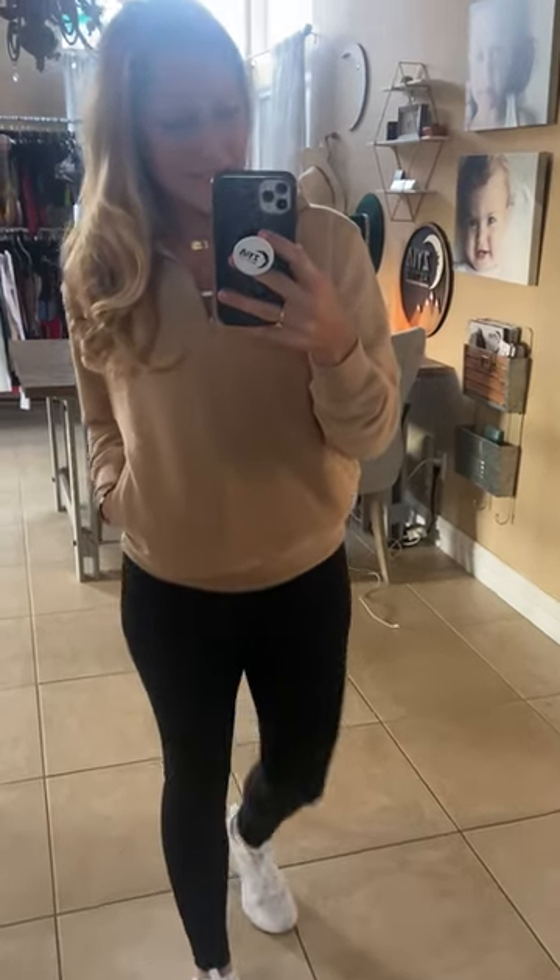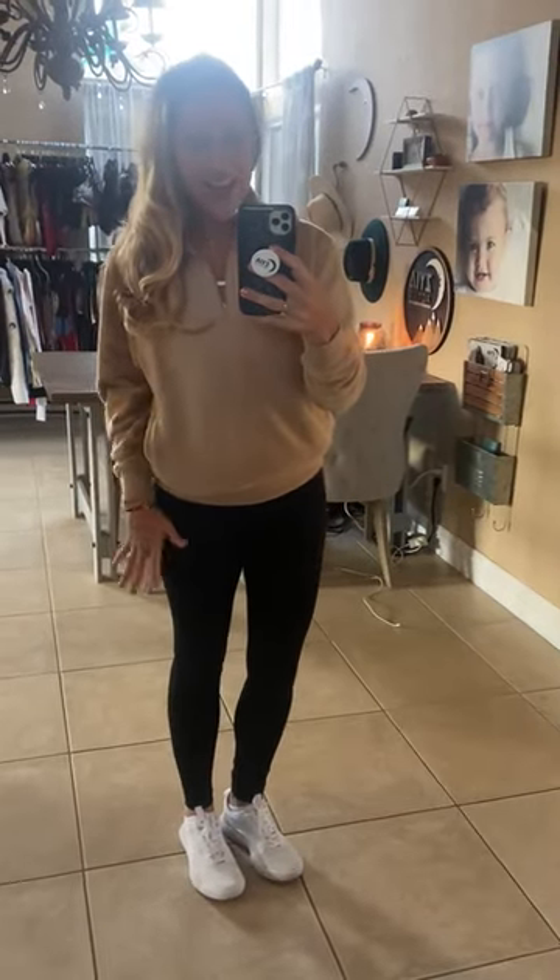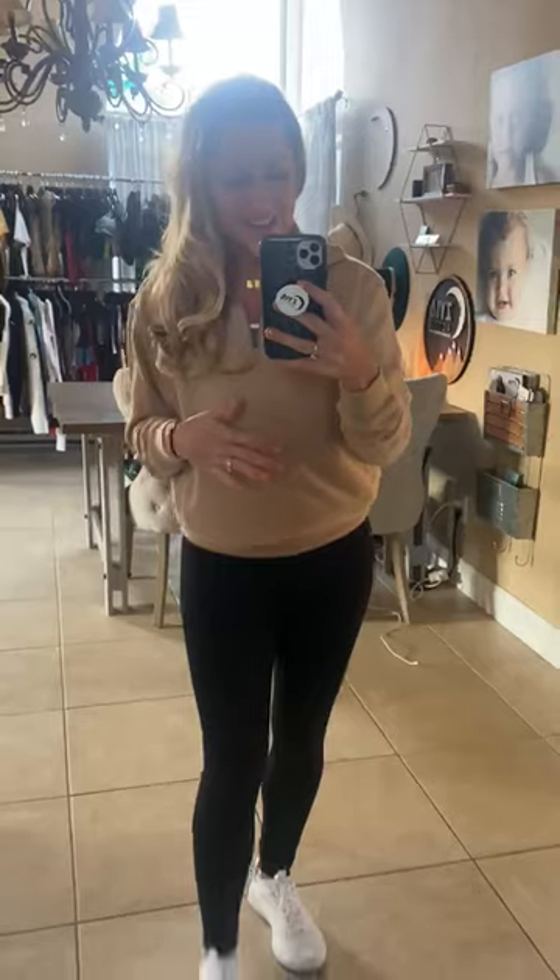Good morning you guys. I'm wearing the new tan 1/4 zip cowl pocket jacket. How cute is this? I love it. I've been waiting for a great neutral, cozy, slightly cropped sweatshirt and here it is. Everything you guys, all in one.